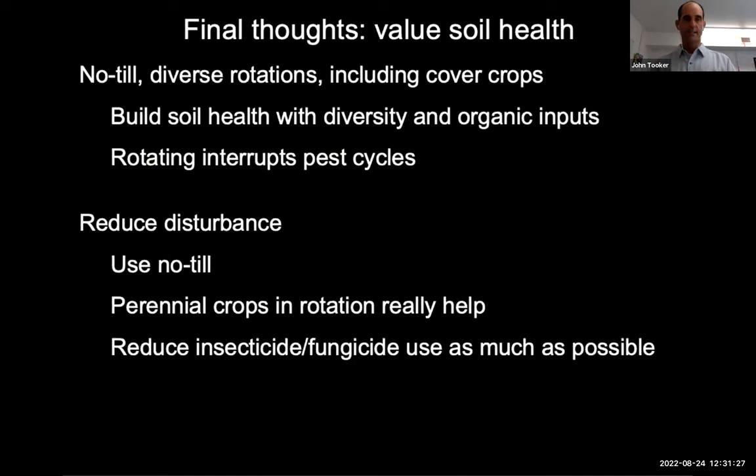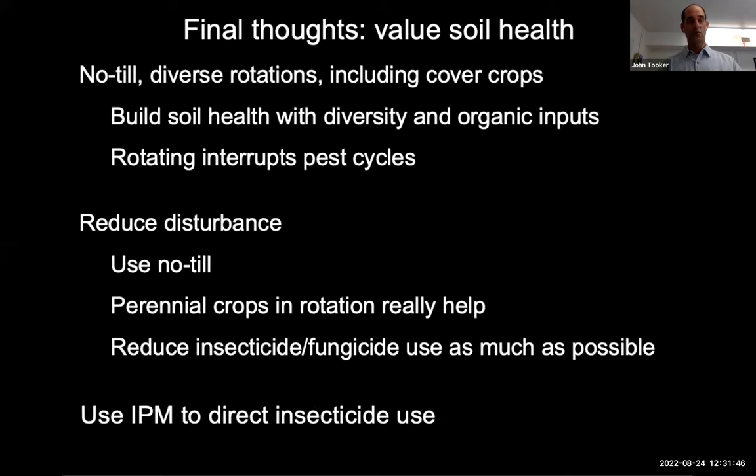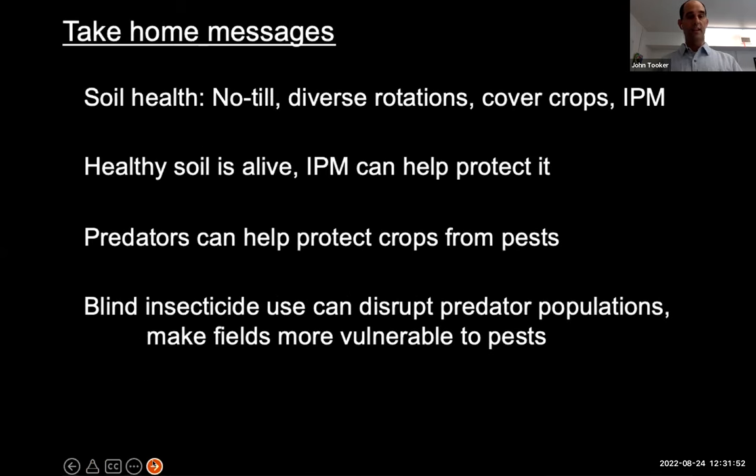A few final thoughts: the no-till diverse rotations that include cover crops are how we build soil health. But to protect that soil health, we need IPM. We want to use IPM to direct insecticide use as much as possible. The take-home messages are: no-till diverse rotations, cover crops, and IPM all combine to make soil health. Soil is alive. IPM can protect it. Predators can protect the crops from pests. And blind insecticide use can disrupt predator populations, but cover crops can really add to the system.